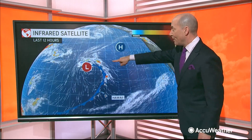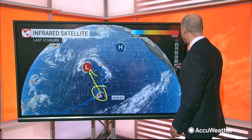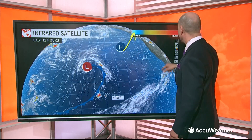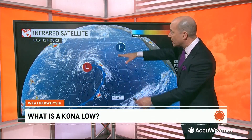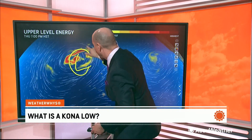Now, what's going on in Hawaii? We have a Kona low setting up. Look at that low pressure system. Here are the islands — north and west. There's that upper level low. Our high pressure system is leaving, so now the wind flow is starting to change out of the west-southwest as this upper low, or Kona low, builds.